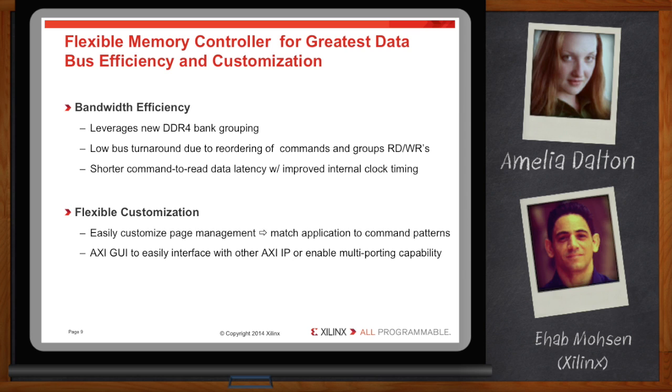AXI is an interconnect standard that makes it easier to plug and play IP. Also, this can be used to create multi-port memory controllers where each port is independent and can support different clocks and port widths.